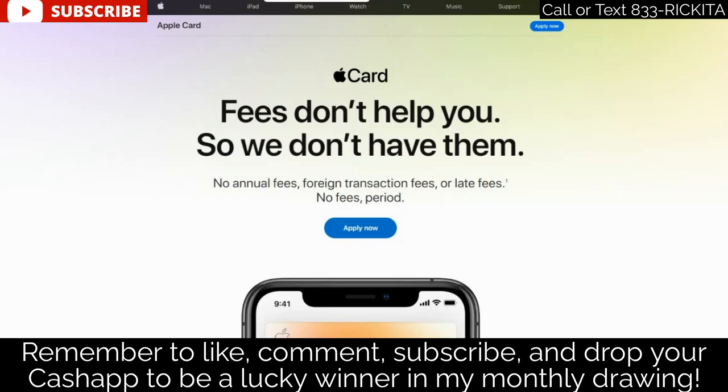At first you were not able to get the Apple credit card without having an iPhone or iPad, but that is not true anymore. You can apply for this credit card without even having any Apple device. It is good if you have an Apple phone or iPad so you can use Apple Pay and get more points, but you can go ahead and apply even if you have an Android.